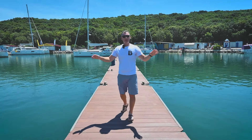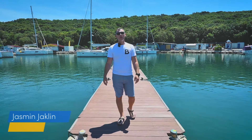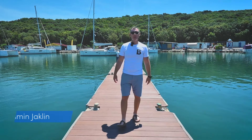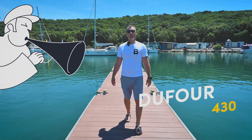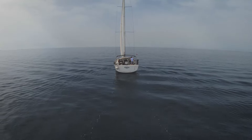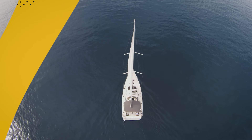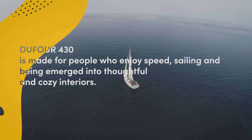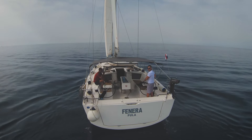Hi guys, it's about time. We are back in Croatia, in the historical town of Pula, and filming today in Marina Veruda. Welcome to our review of the sailing yacht Dufour 430. Whether you are planning a coastal adventure or a longer sailing trip, this yacht promises an exceptional sailing experience and is well equipped to meet your needs. So let's dive into what makes this yacht so special.